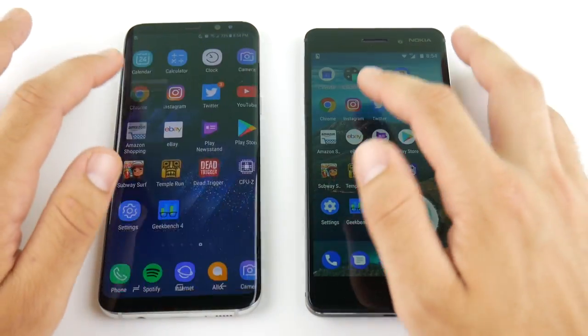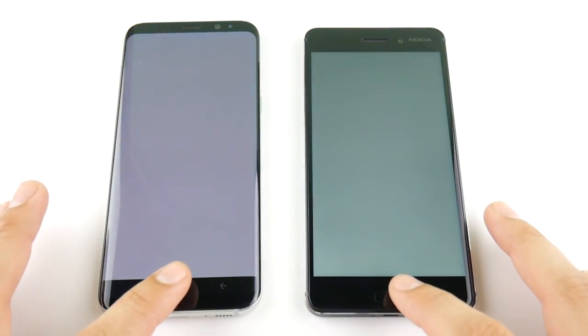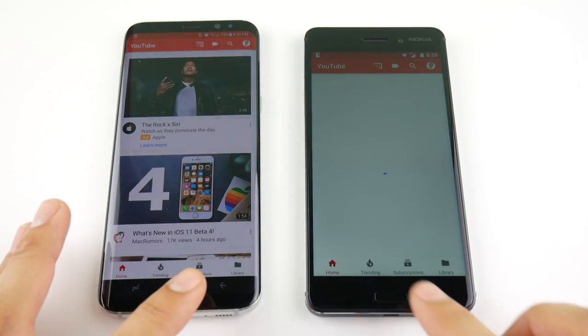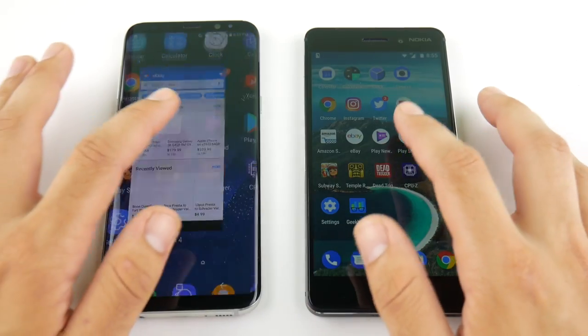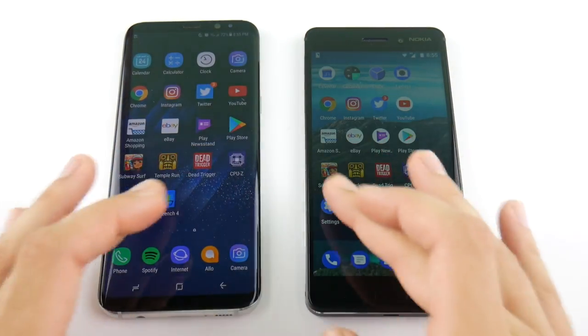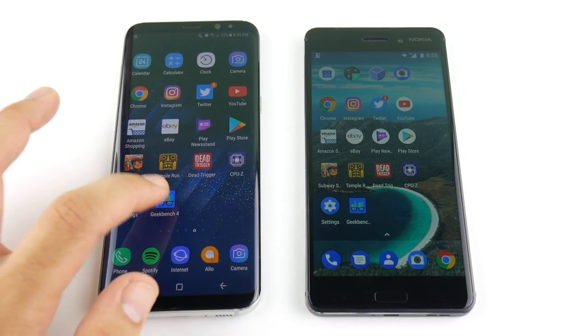Chrome — S8 again; not even going to wait on the Nokia. Going into Twitter — S8 again. Even the S8, not being the best multitasking phone in the world, is still easily outdoing the Nokia. Both phones show reloads across the board in the remaining apps, so we won't go through all of them. Both are not extremely good multitasking phones, but the S8 did better, while the Nokia 6 pretty much has to reload everything — better RAM management in the Galaxy S8 Plus.